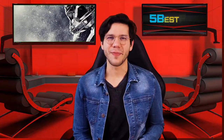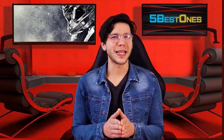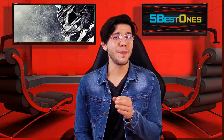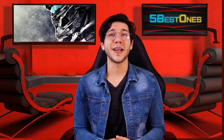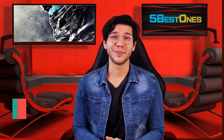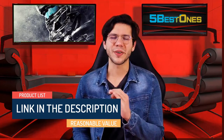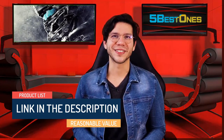Hello guys, this is Thompson from 5Bestments. Are you looking for the best product on the market? If yes, then you're in the right place. In this video, I will share every bit of information with you so that you can pick the best product according to your needs. We have made a list by investing a healthy amount of time and effort. The link in the description demonstrates the product list with a pretty reasonable value. So, let's get started.